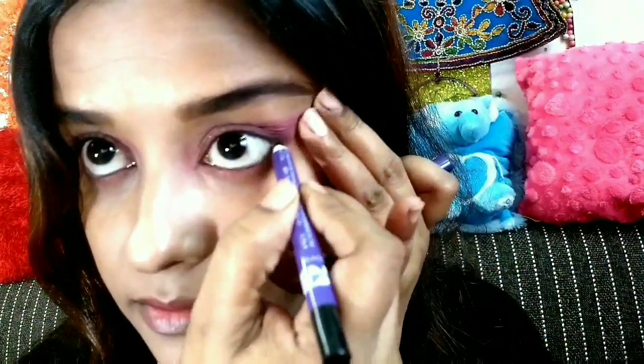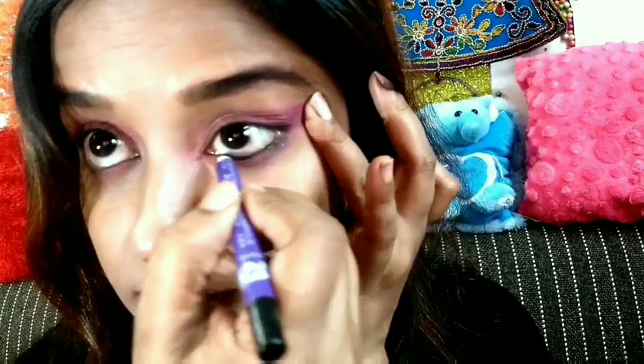I am using the Plum Cool kajal for my eyes. I really love this kajal — it is very nice, it is smudge proof, and it lasts in your eyes for hours.